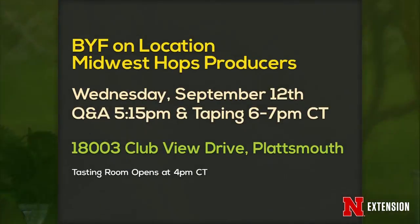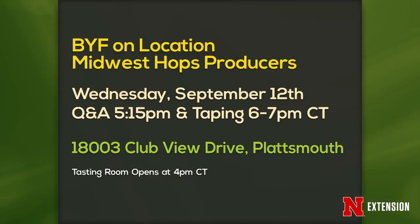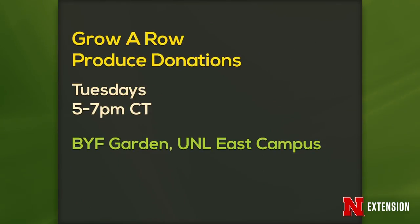A couple of announcements: Backyard Farmer on location at Midwest Hops Producers, Wednesday the 12th, Q&A at 5:15 with taping 6 to 7 — the address is on screen. This is free unless you come early and want to buy a beer. Also, Grow Row produce donations are still being accepted 5 to 7 PM in the Backyard Farmer Garden on East Campus, and will continue as long as people are growing produce.